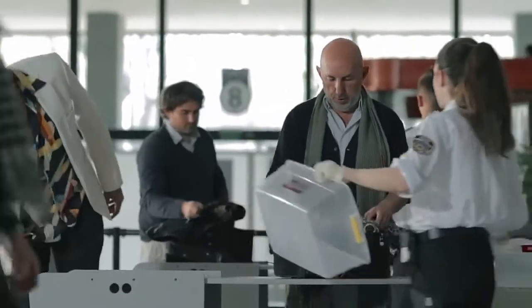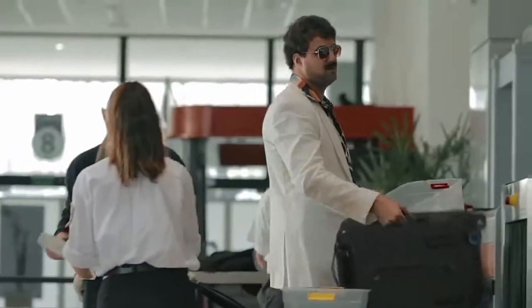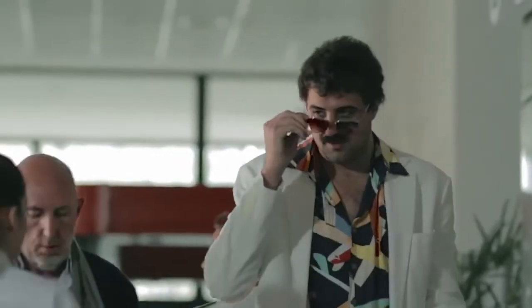You will breeze through airport security thanks to easy access to your electronic devices. With BlueSmart, anyone can travel smart — even this guy.